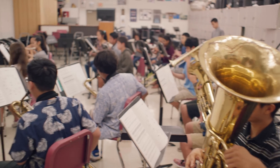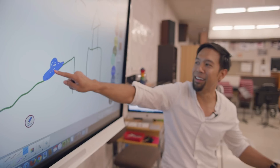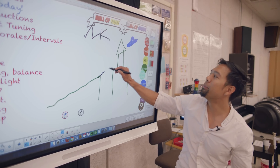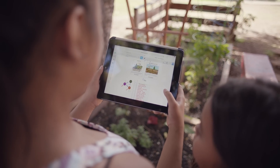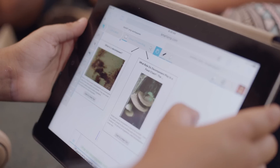We're a K-12 independent school using the Smart Learning Suite. It's pretty amazing. Every teacher uses it in different ways. We love using the Smart Learning Suite because it has all four components of the software and the tools that my teachers use — with Notebook, Response, Lab, and Smart AMP.